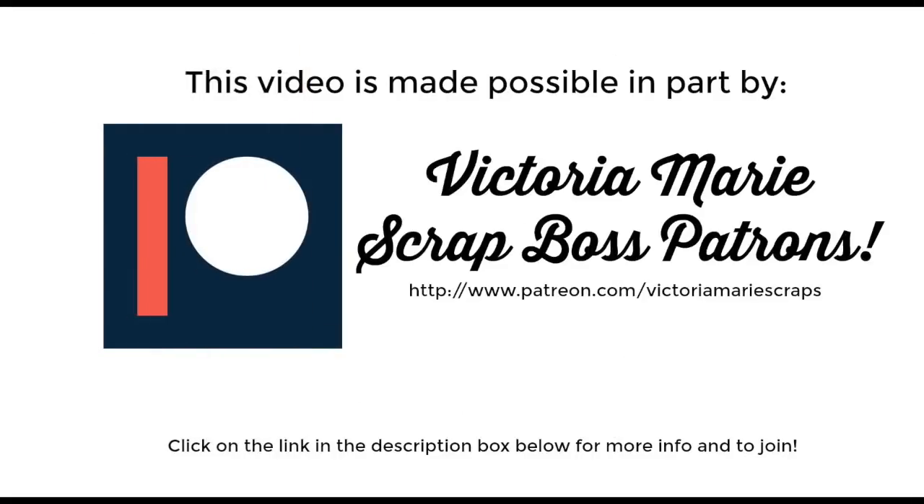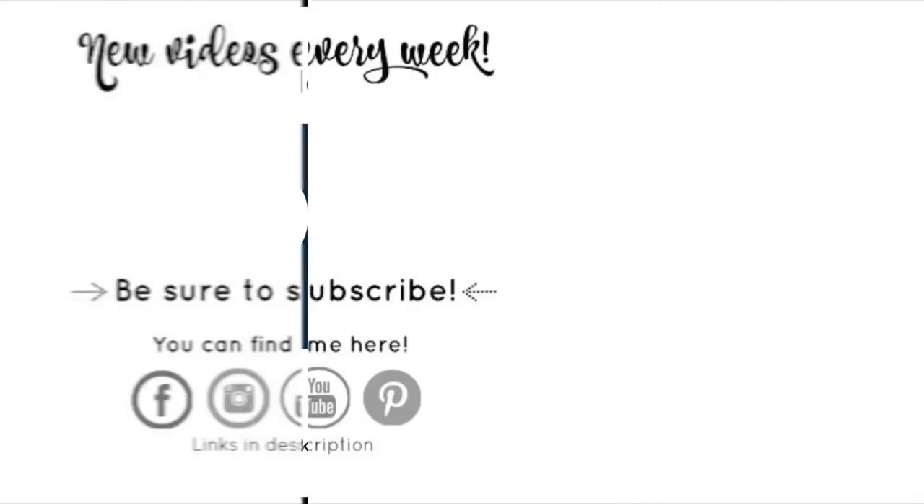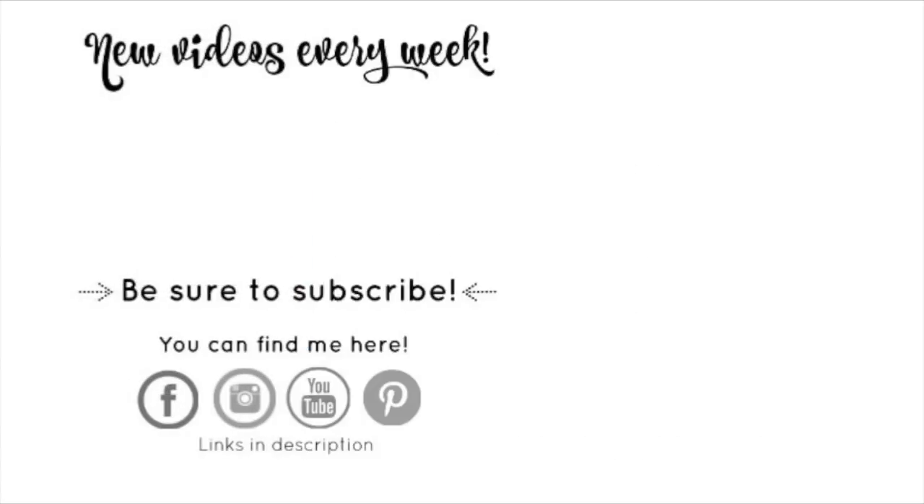This video was made possible in part by the Victoria Marie Scrap Boss patrons. If you're looking for exclusive Victoria Marie content and want to support Victoria Marie Designs, the link is posted down below — I would love to have you as a patron. And as always, if you like what you see here on this channel, hit that subscribe button and click the bell so you know each and every time I post a new video.